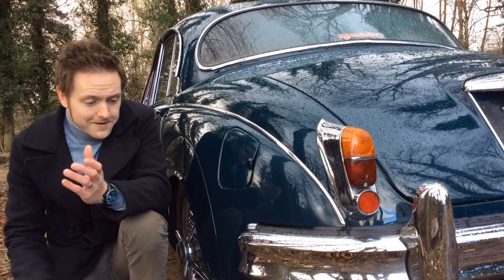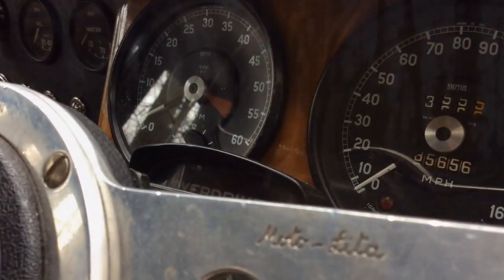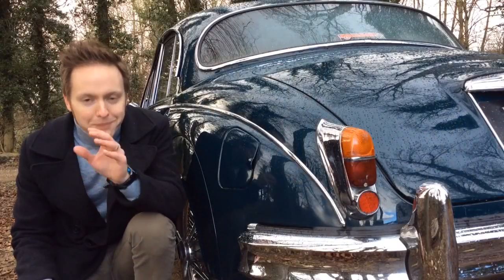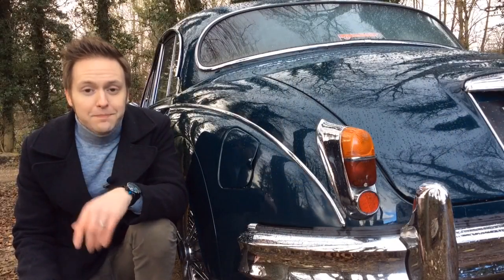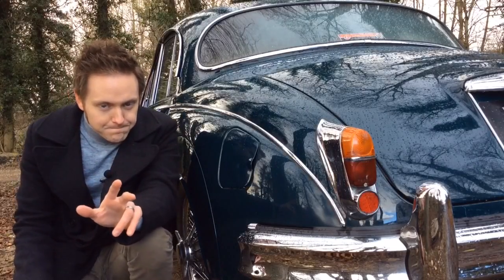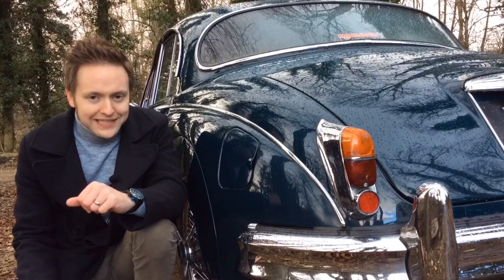A beautifully designed icon of classic motoring with a Ford Mondeo fuel filler flap. A car which is most commonly seen in the hands of the flat cap brigade at car shows, and yet makes you feel edgy and contemporary, like a cobbled street hero. I get the feeling that the Mk2 Jaguar has never quite been what it was intended to be.